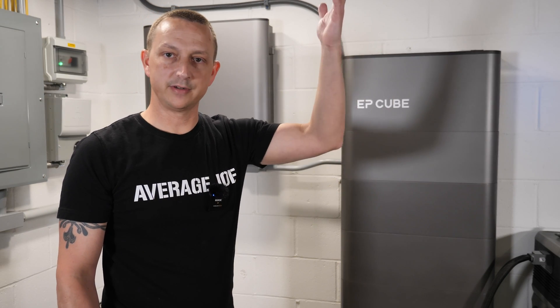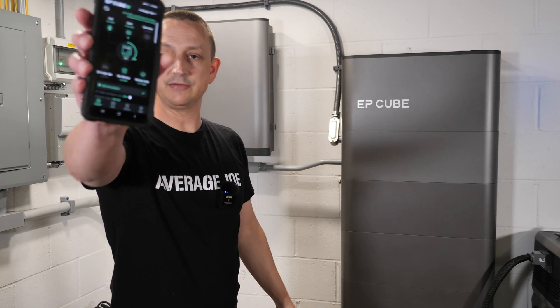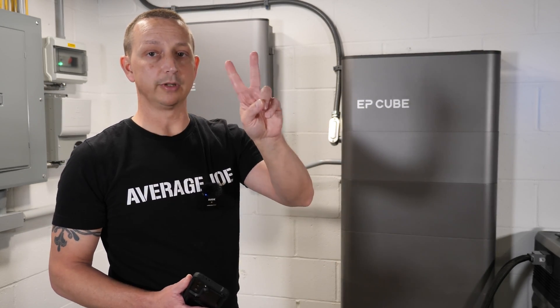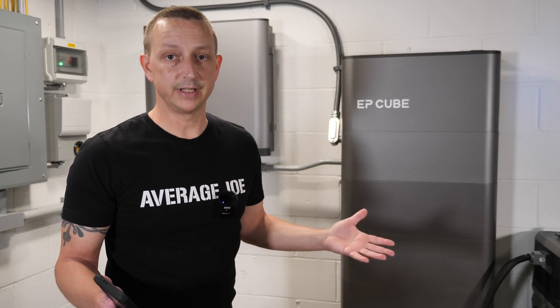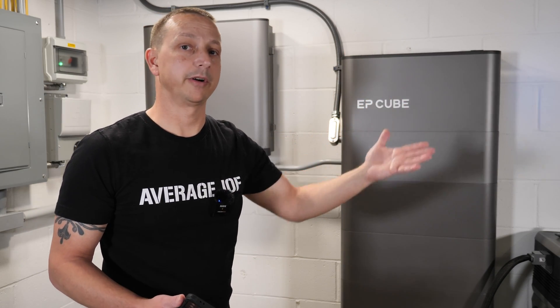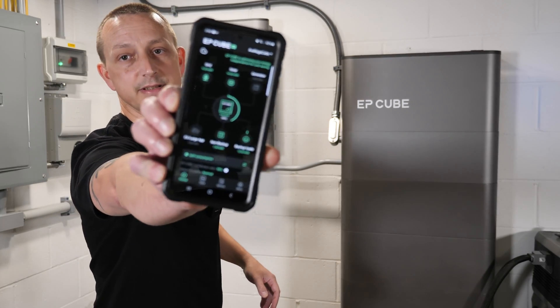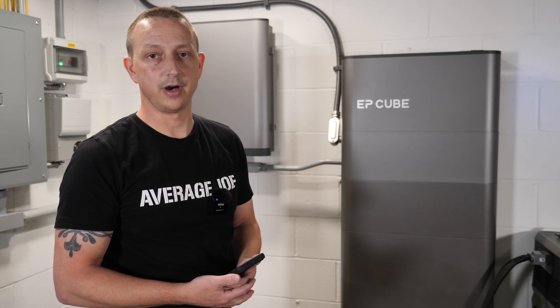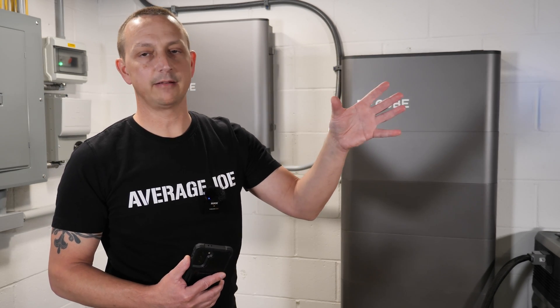Once the system is set up with solar wired in, you kind of forget about it and just randomly check the app. It's been working fantastic. We've had two small grid outages — they didn't last long, but we still had power. The only reason I knew the grid went out was by checking the app, which showed we were in backup mode. Then the next time I looked, the grid was back.